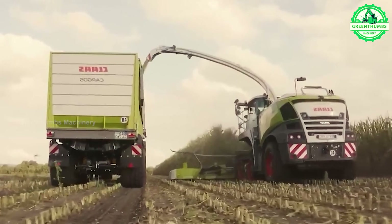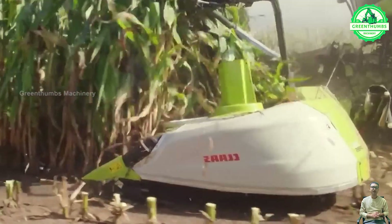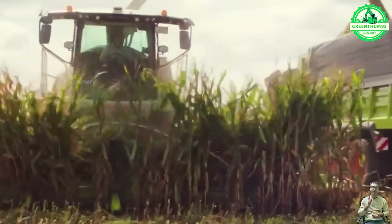The corn harvesting process involves preparing equipment, determining the optimal harvest time, clearing the field, and harvesting the corn using appropriate machinery.